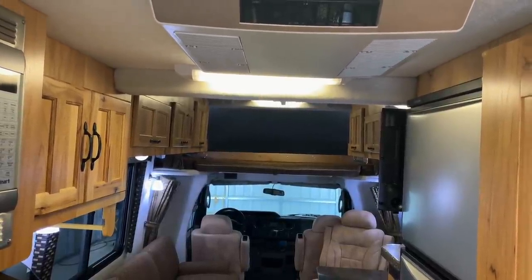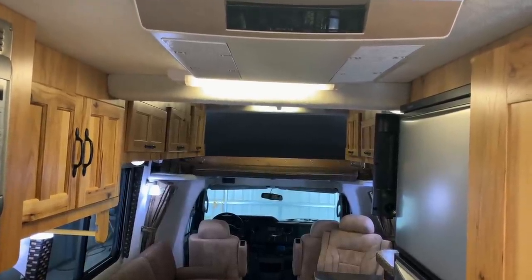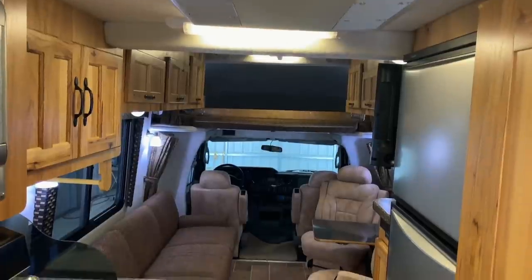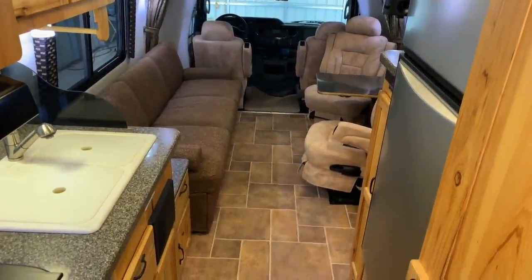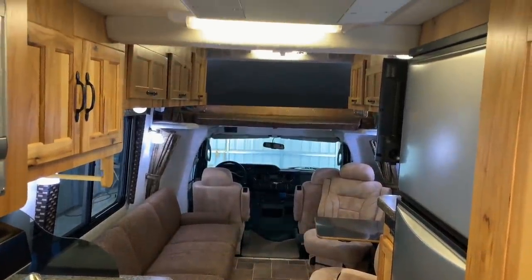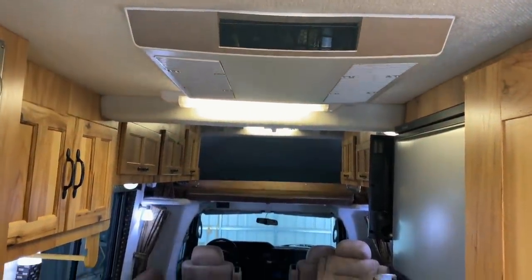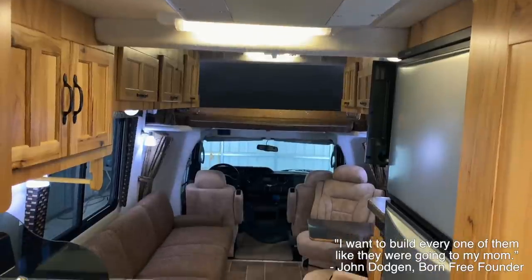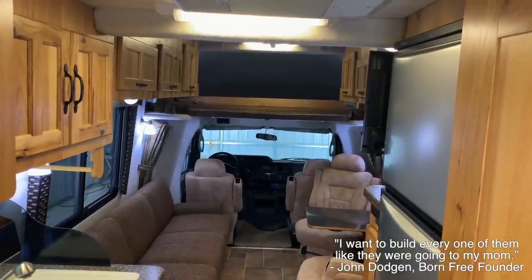Born Free was started by a man named John Dodgen. After he heard about a lady driving her RV that rolled over and her young son was crushed in the overhead bunk, he vowed that all Born Frees would be built with a roll bar system. That was when they were designing the prototype, and it shows something Born Free focuses on — safety, quality, and having a nice unit that holds up for years to come.